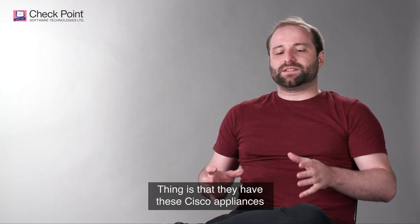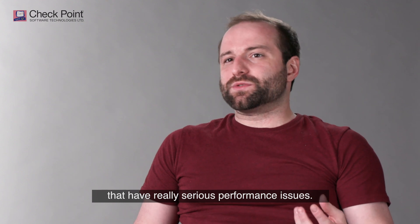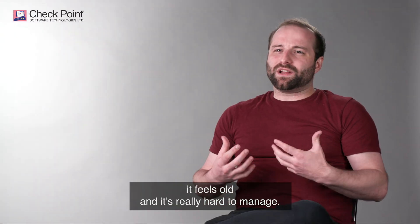They have these Cisco appliances that have really serious performance issues. It feels old and it's really hard to manage.